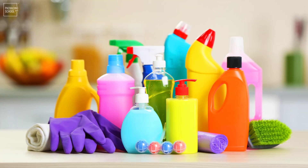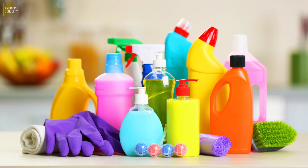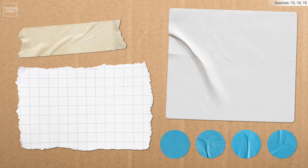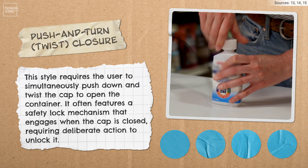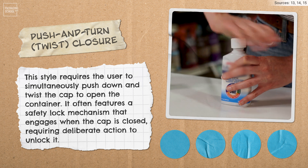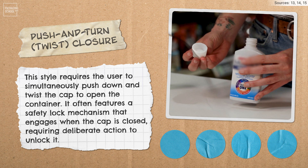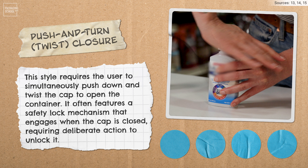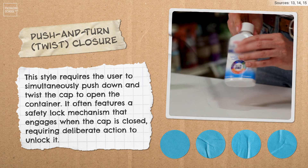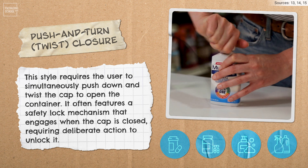As with most packaging, child-resistant closures come in a variety of designs, each carefully crafted and tested. Let's take a look at some common closure styles and their typical applications. Push and turn, or twist, closures require the user to simultaneously push down and twist the cap to open the container. They often feature a safety lock mechanism that engages when the cap is closed, requiring deliberate action to unlock it. Push and turn closures are commonly used for pharmaceuticals, over-the-counter medications, and personal care products.